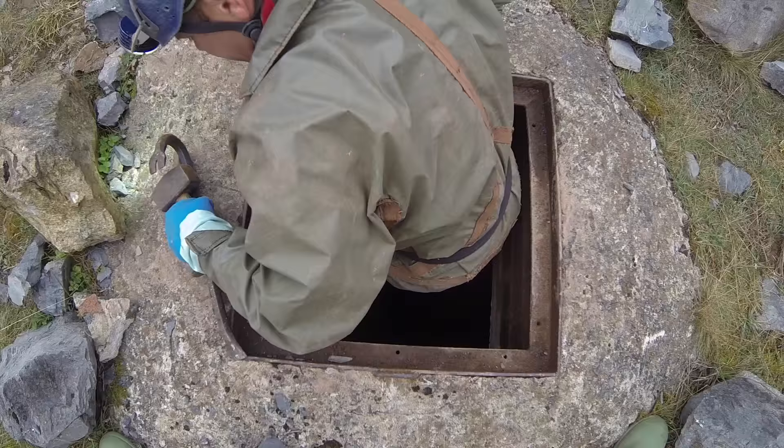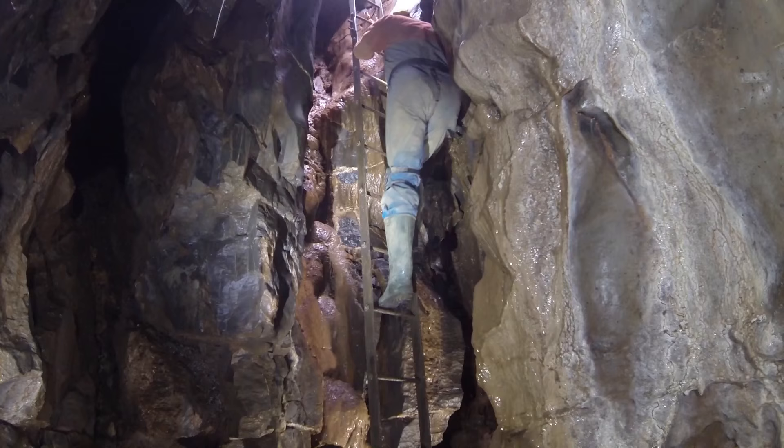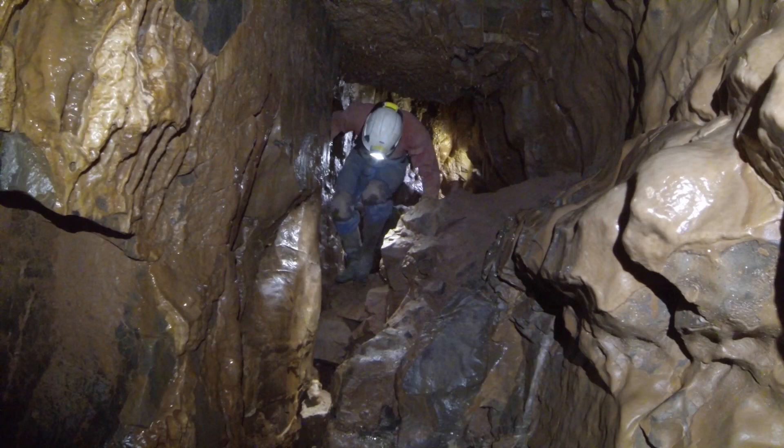In September we also dug out and siphoned the sand sump in Kundua 2 and investigated a couple of potential dig sites.